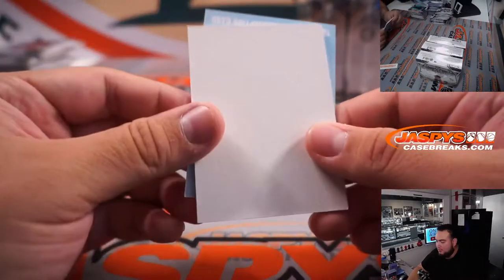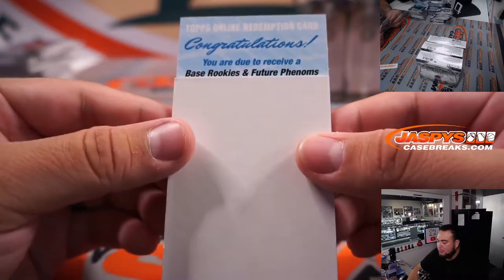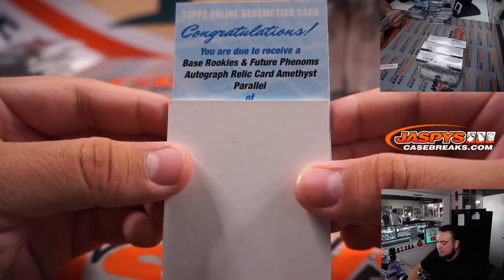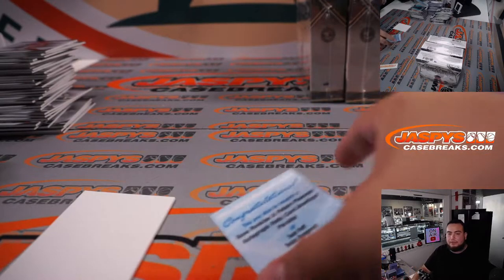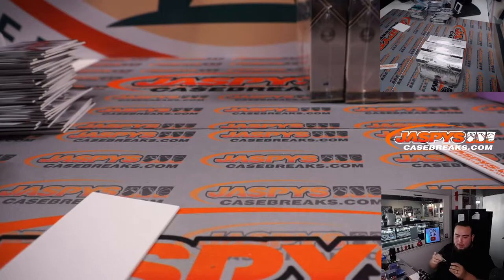Alright, redemption time — man, it's backwards. Good luck, guys. Base rookies and future phenoms, autograph relic card. Sam Huff for the Texas Rangers. Let's see what that one is going to be out of as well. Did they put that on the homepage already? Texas Rangers — that's going to Carlos.